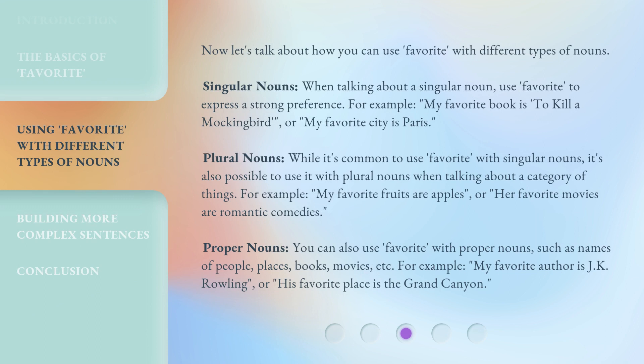Now let's talk about how you can use 'favorite' with different types of nouns. Singular nouns: when talking about a singular noun, use 'favorite' to express a strong preference. For example, 'My favorite book is To Kill a Mockingbird,' or 'My favorite city is Paris.'